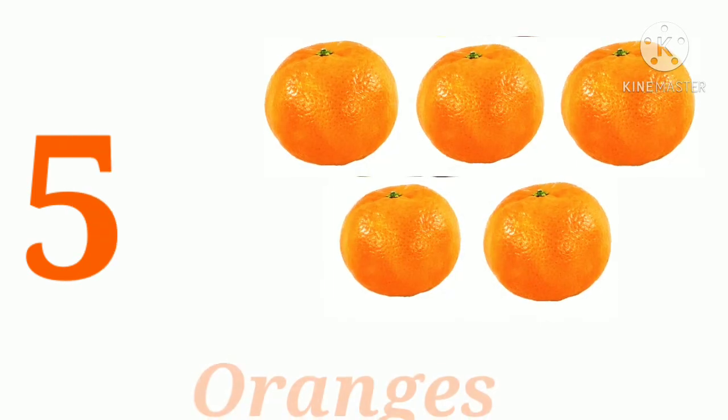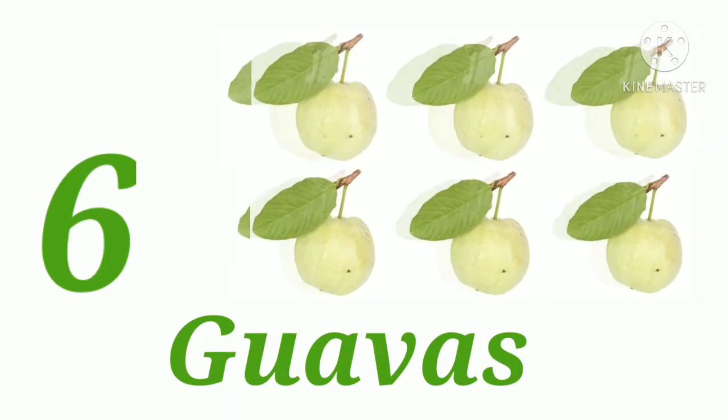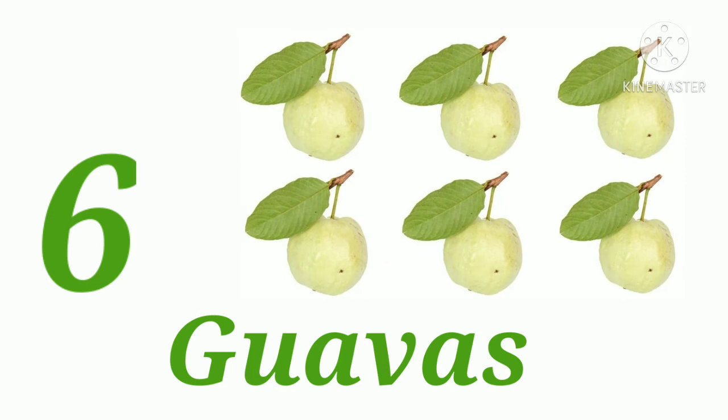One, two, three, four, five — five oranges. One, two, three, four, five, six — six guavas.